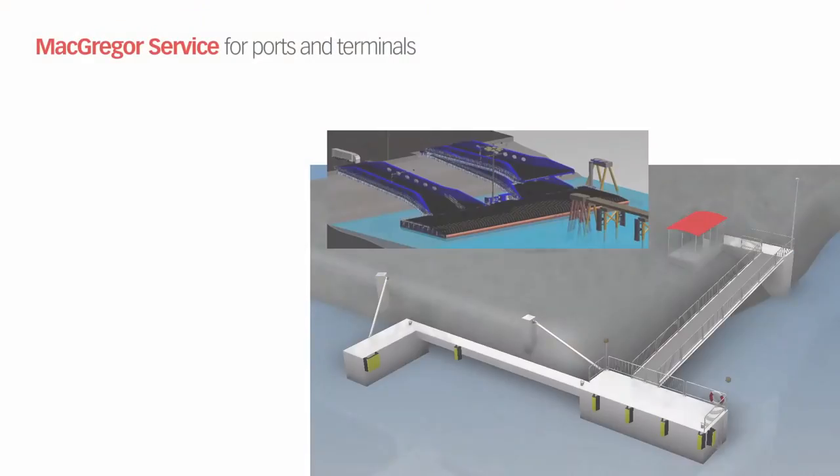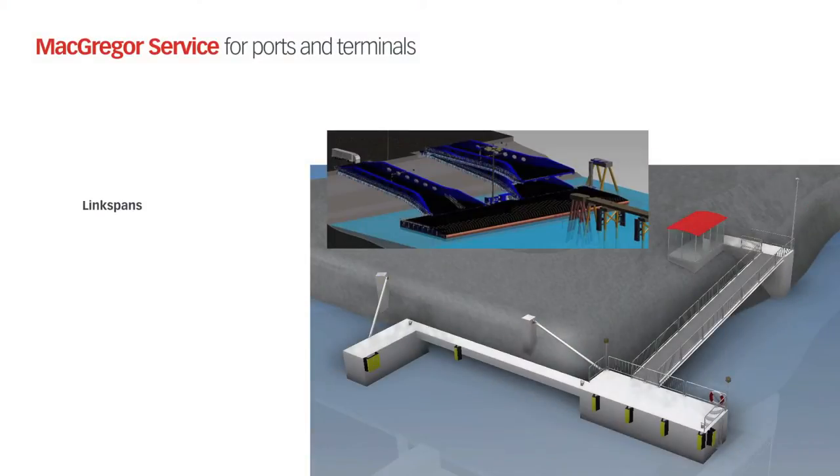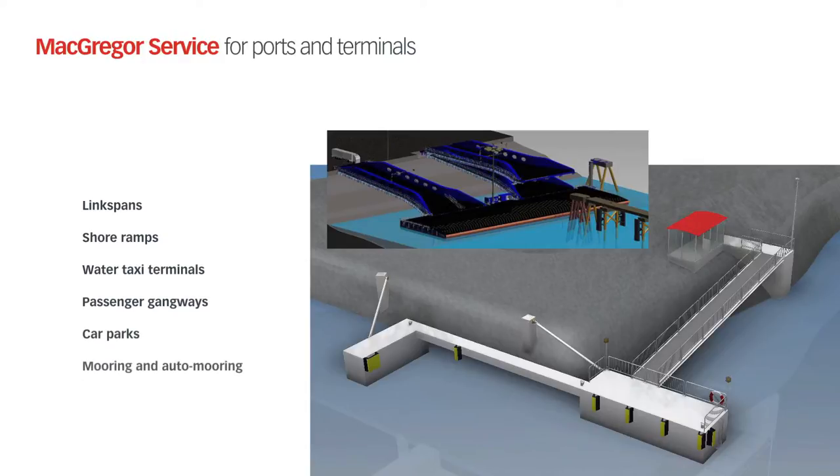For ports and terminals we offer link spans, shore ramps, water taxi terminals, passenger gangways, car parks, mooring and auto mooring solutions.